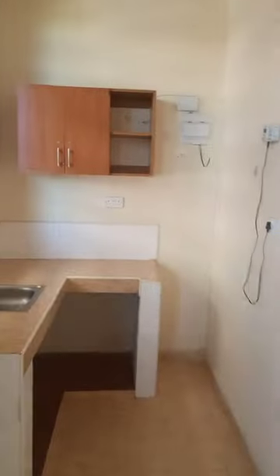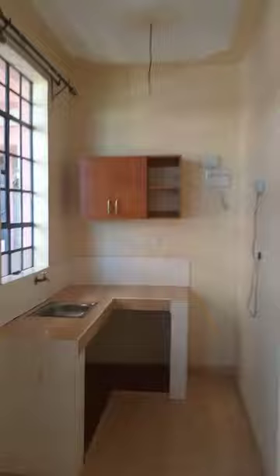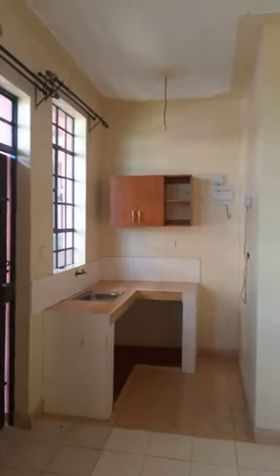I really love this bedsitter because of the window up high. Here's where your kitchen will be, and the kitchen also has a high ceiling, as you can see. And then we have our toilet here. As I told you from the first video, the ceiling is high on this bedsitter.